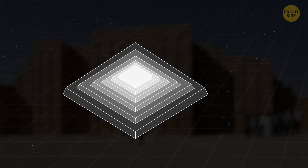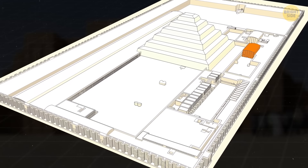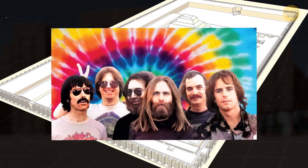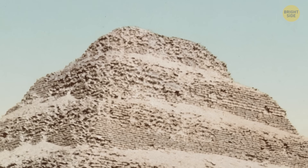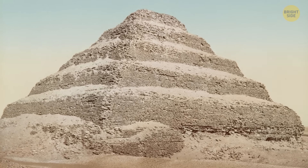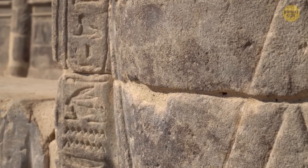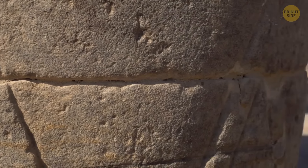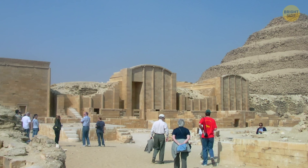The pyramid was used as a burial place for pharaoh Djoser and was surrounded by a vast necropolis that contained the tombs of many other important officials. The Pyramid of Djoser has seen several renovations and additions over the centuries, including the addition of a limestone casing that covered the original step structure. However, much of the pyramid was destroyed over time, and today only the central core remains. Despite this, it remains an important archaeological site and a popular tourist attraction in Egypt.